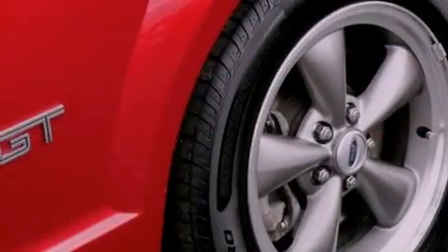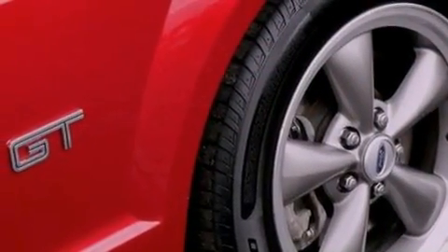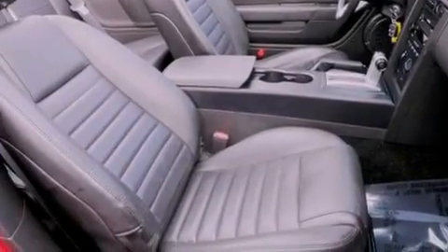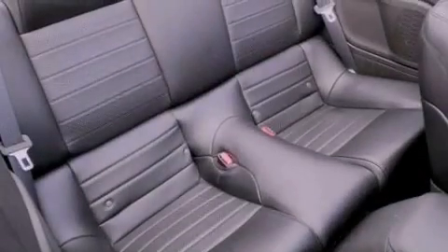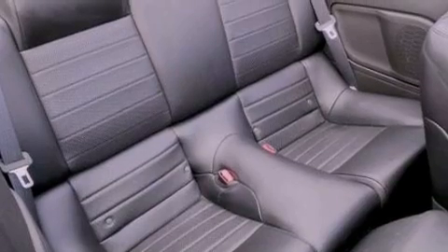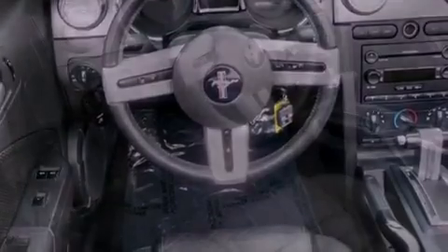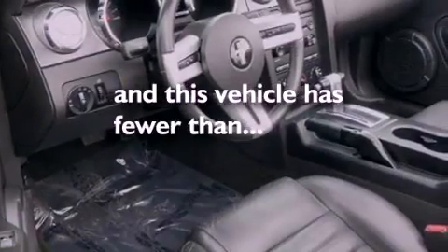All of the following features are included: a multi-link rear suspension, aluminum wheels, cruise control, a multi-disc CD player, a rear spoiler, an engine immobilizer theft deterrent system, 12-volt power outlets, traction control, air conditioning, and this vehicle has less than 65,000 miles.